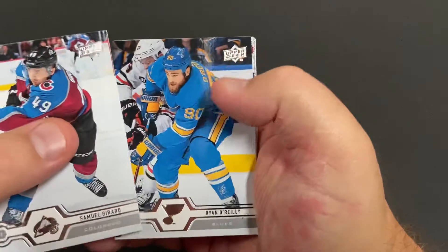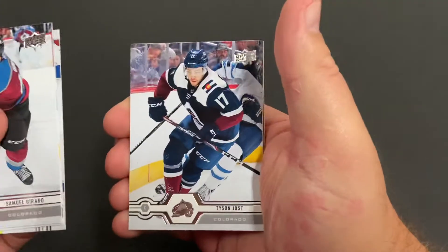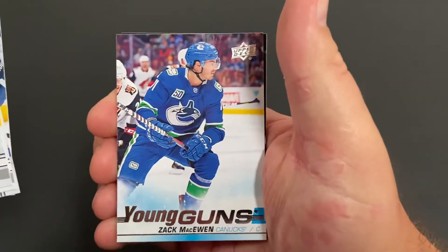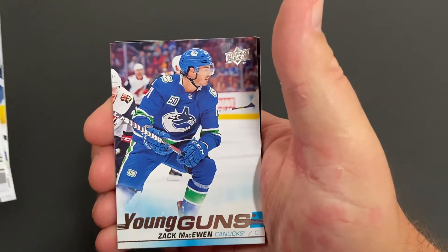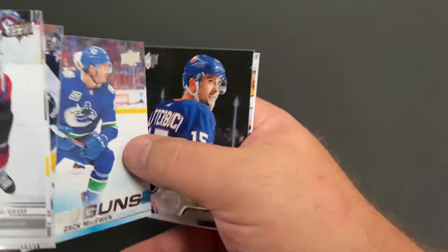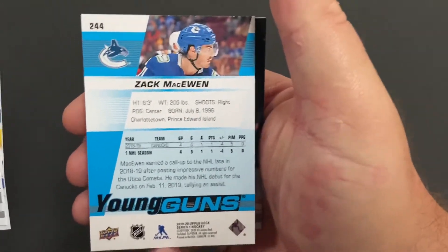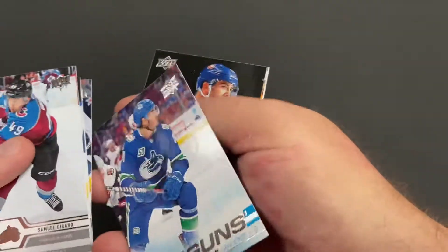Sam Girard, Ryan O'Reilly, Frederik Andersen, Tyson Jost, Zach McEwen. All right — two per box, not too bad. Here's a Young Gun for the Canucks. I also don't have him either, so this has not been a bad little blaster box. Picked up two more Young Guns I don't already have.